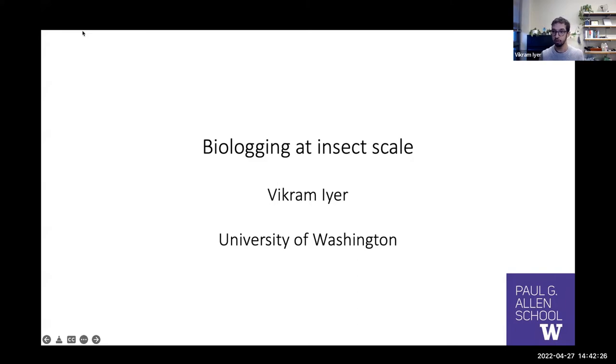My name is Vikram, and I'm an assistant professor in the Paul G. Allen School of Computer Science and Engineering here at the University of Washington. I wanted to talk briefly about some of the work that we've been doing on biologging technologies at insect scale, and some of the exciting opportunities and challenges here.